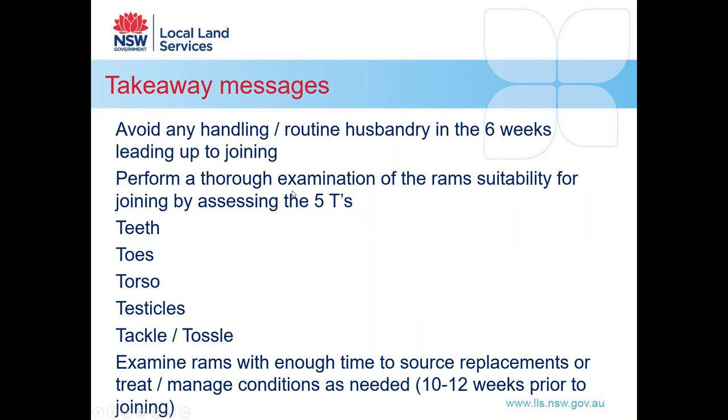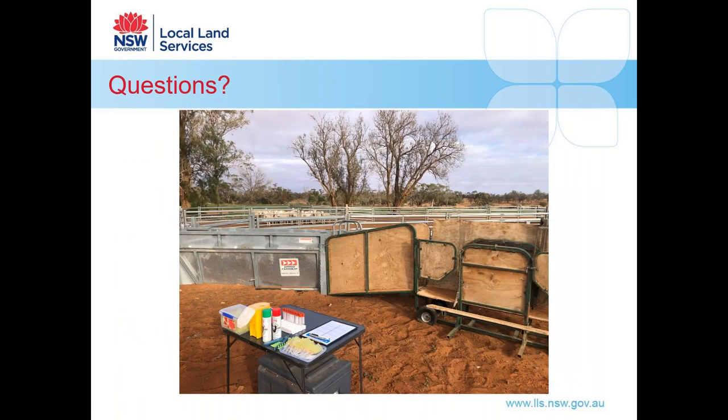The takeaway messages from today: avoid any handling or routine husbandry in those last six weeks leading up to joining — that's the time we want rams relaxing, eating lots of food, increasing body weight, and getting ready. This is when they're producing sperm and we want to leave them alone as best we can. Ideally, perform a thorough examination assessing the five T's — teeth, toes, torso, testicle, and tackle or tussle — with enough time to either source replacement rams if some aren't appropriate, or manage conditions as needed. We're looking at at least 10 to 12 weeks prior to joining.